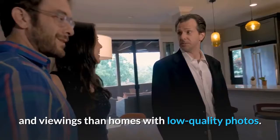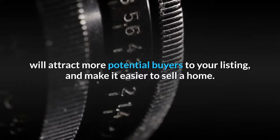By using professional real estate photography, you will attract more potential buyers to your listing and make it easier to sell a home.